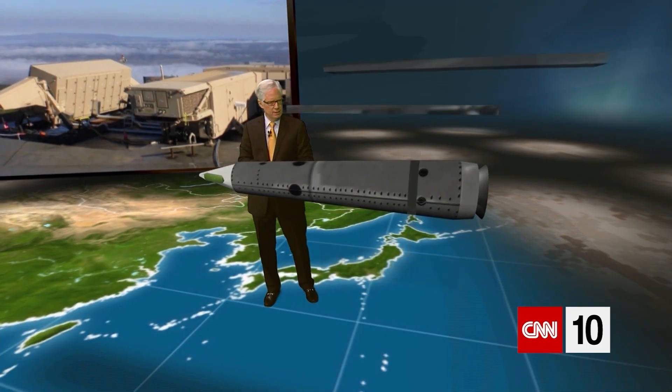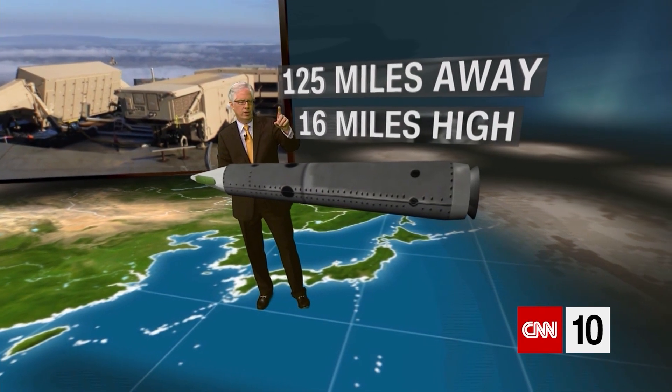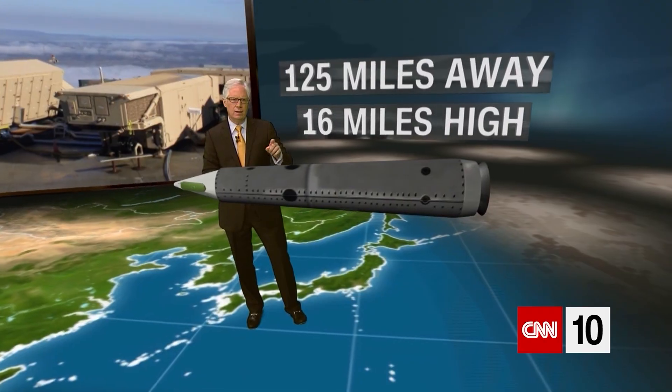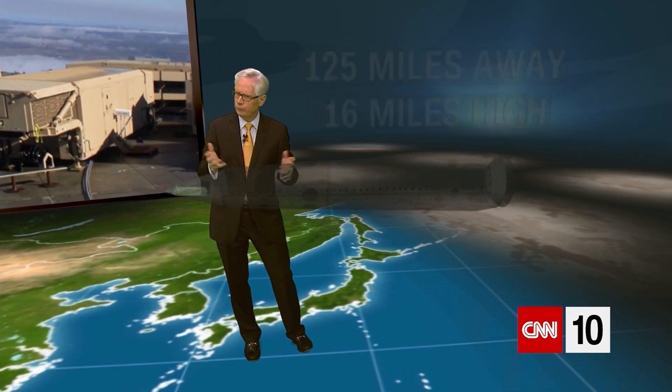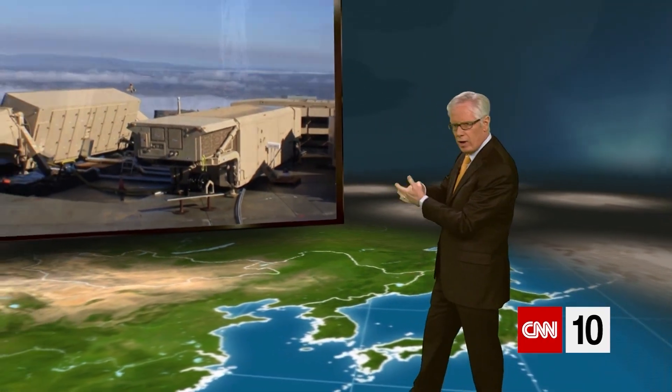And the range on it — not too bad. Across the ground it can go about 125 miles away and about 16 miles high. Now, does it explode when it gets there? No, not at all. What it does is simply intercept and ram into the target.